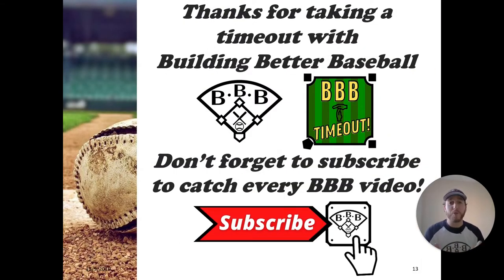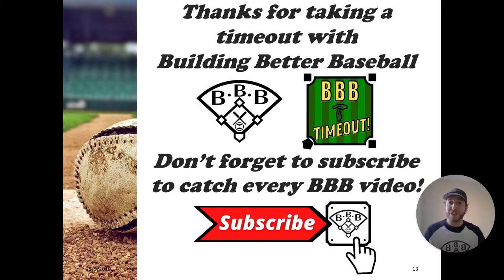Thanks for taking the time out today with Building Better Baseball. I hope you enjoyed it. If you like what you saw, don't forget to hit that subscribe button and the notification bell, because I'm here every week with a brand new video to help you take your game to the next level. I hope you learned something about pitching rules, and I'll see you in the next timeout.